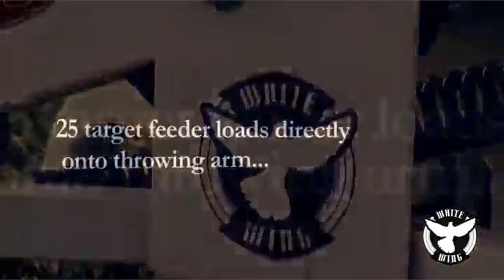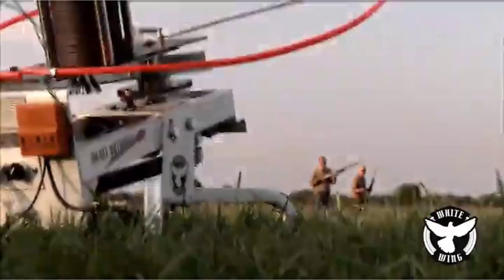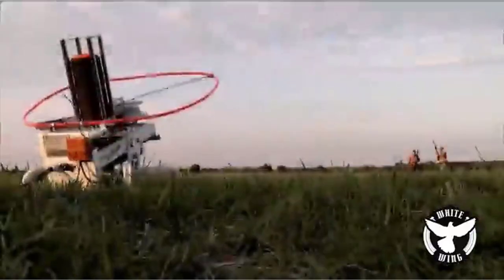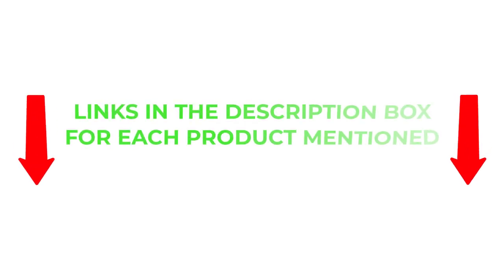Finding the best product that fits your budget can be a challenge. However, there are many products available to choose from, each with different characteristics, benefits, and prices. To help you make an informed decision, I did extensive research, read tons of reviews, and compiled a list of the best clay pigeon throwers from reputable brands. After much research, I found these products very helpful for people like you. If you want to know about the price and other information, be sure to check my description. So without any further delay, let's jump into the video.